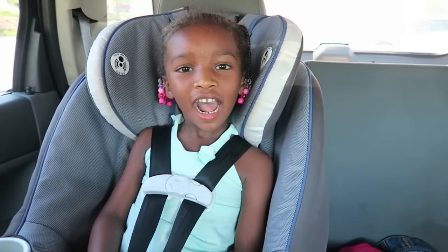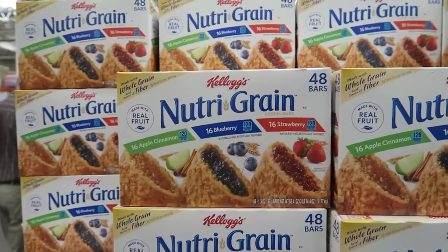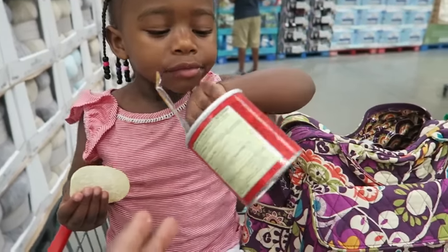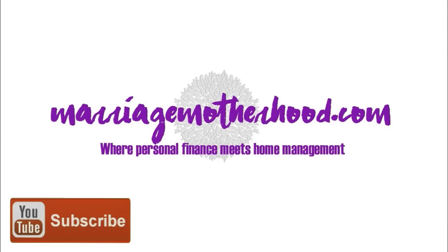Hi friends, Gia here. Welcome if you're new, and if you're already a subscriber, thanks for coming back. We are headed into Costco this morning for our September Costco run. Let's head in and see what it's looking like.